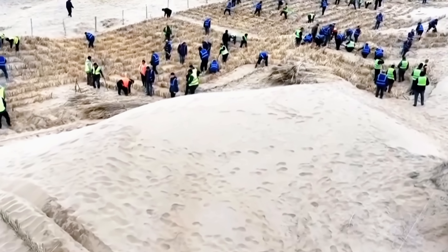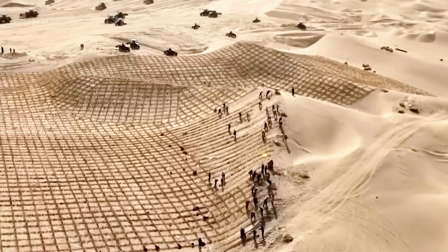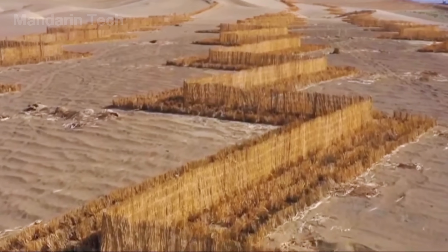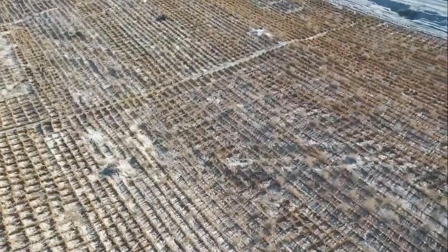Within months, the transformation was visible. More than 1,000 hectares of straw grids pinned the dunes in place. Wind velocity near the ground dropped by 40%. The sand began to crust and harden, and for the first time, heavy trucks could cross without sinking.